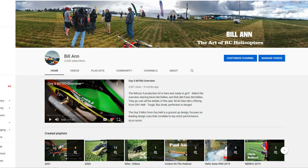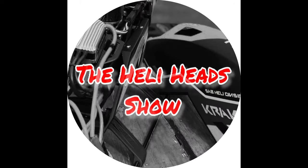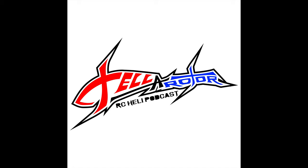Thanks everybody for watching and make sure to subscribe to Bill Ann's YouTube channel. Also, don't forget to subscribe to Free Fall RC Podcast, the Telerotor Podcast, Heli Heads Podcast, and the Skids Up Podcast. Special thanks to Mikey Shaggy Parker and Rob Monte. Goodbye for now and I'll see you at the field.